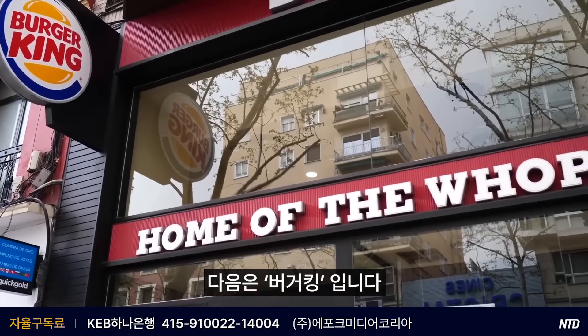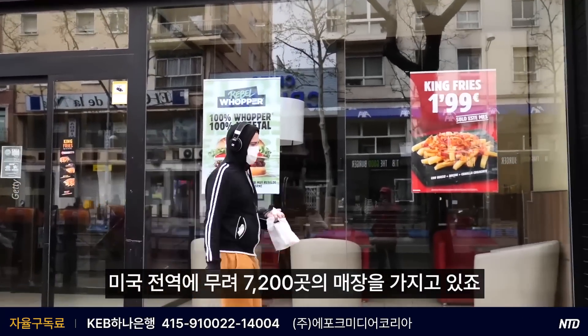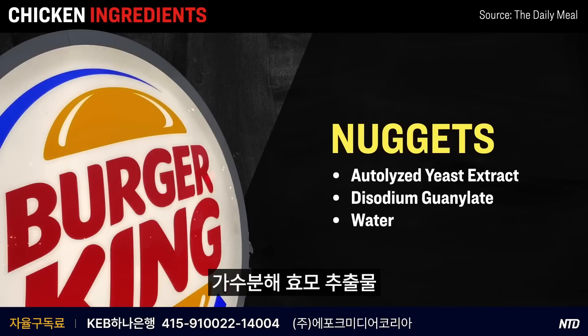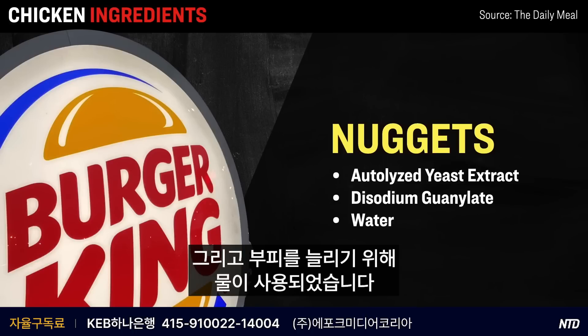Next up we have Burger King, which has a whopping 7,200 locations across America. In terms of their chicken nuggets, the analysis found that besides containing chicken, they also contain a host of other flavorings — things like autolyzed yeast extract, disodium guanylate, which is a type of salt — and they are injected with water in order to bulk them out.